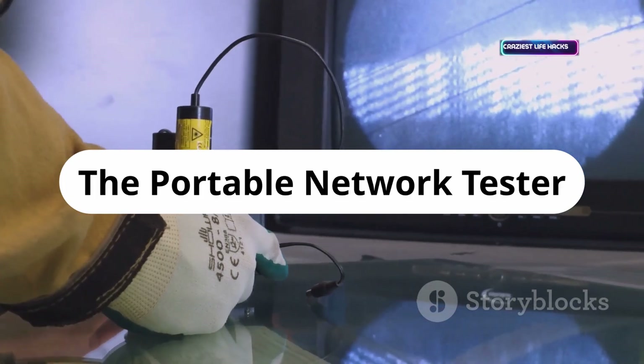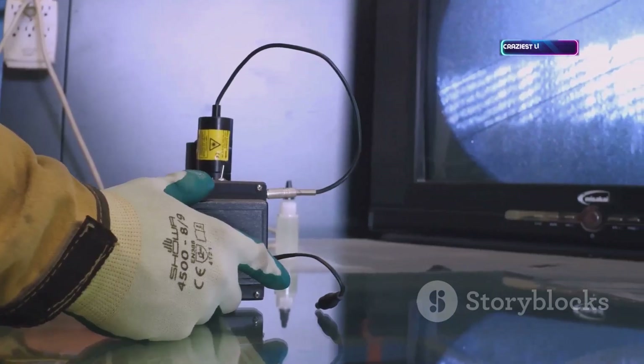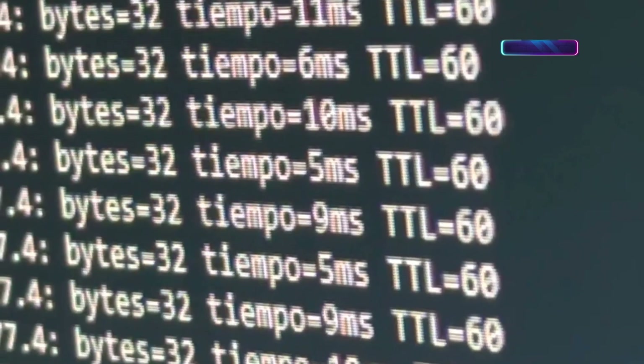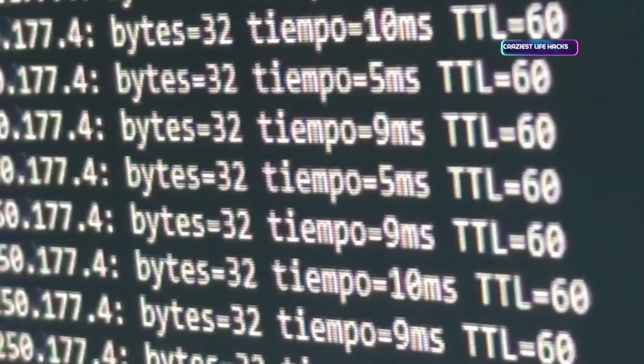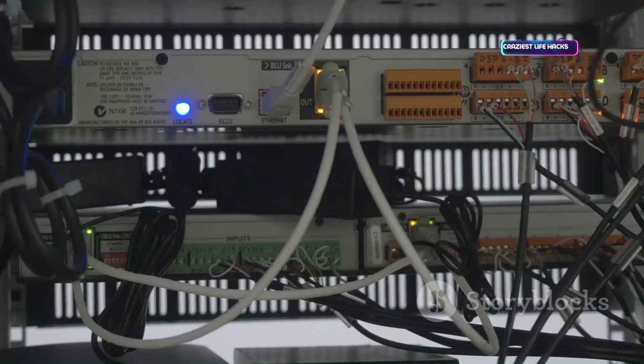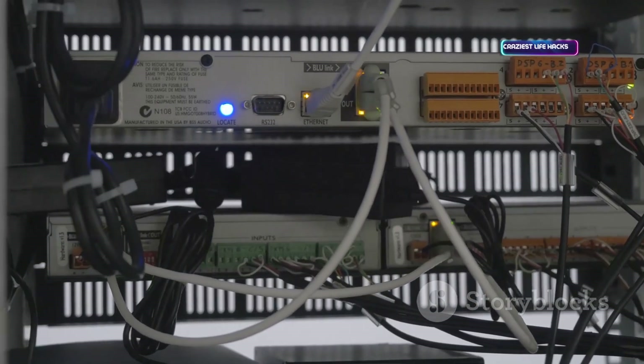A handheld network tester is a must for admins and pen testers. It instantly checks Ethernet ports, connection speeds, and power. Scans networks, tests services, and diagnoses Wi-Fi issues. Saves you from lugging a laptop for basic troubleshooting — the first tool out of the bag for network reconnaissance.